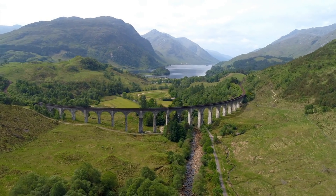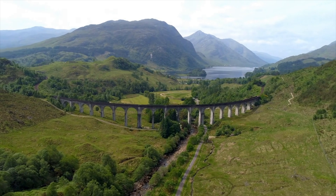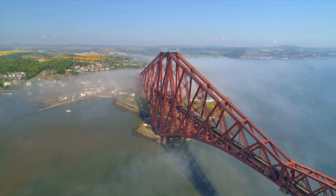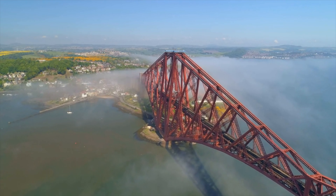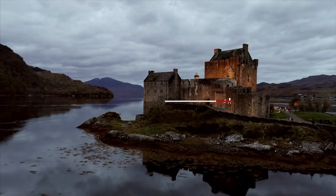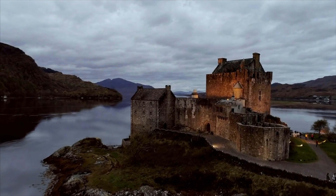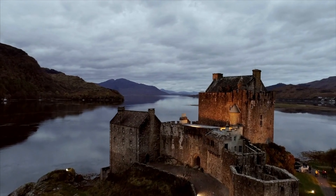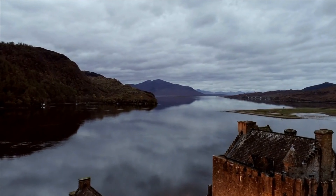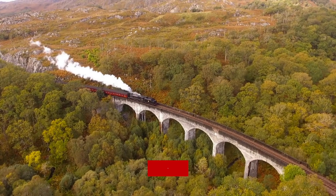Well, that's it for our journey through Scotland's natural beauty. We hope you've enjoyed this virtual tour, and that it's inspired you to visit Scotland for yourself. Remember, wherever you go in Scotland, you're never far from breathtaking natural landscapes that will take your breath away. Thanks for watching, and we'll see you in our next video.